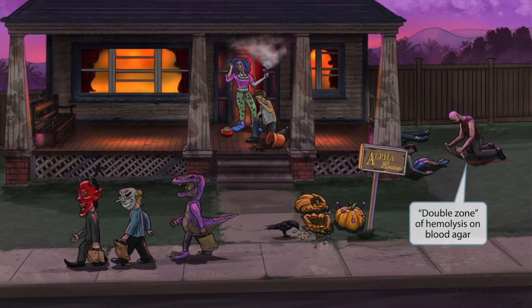Now let's turn our attention to this creepy murder guy shown on the side of the house. He's a convict who recently escaped from prison and is taking advantage of the chaos of Halloween. Notice that he just killed these two people who are slumped over against the side of the house. Now he's cleaning off his daggers on the ground, resulting in two streaks of blood. This is to help you remember that Clostridium perfringens produces a double zone of hemolysis on blood agar. So two streaks of blood on the ground for a double zone of hemolysis on blood agar.